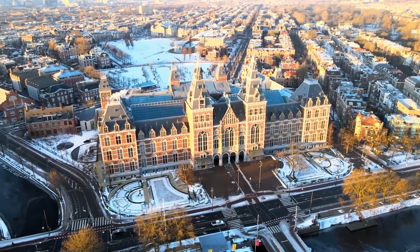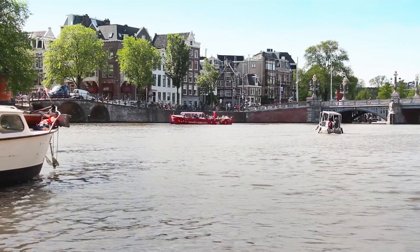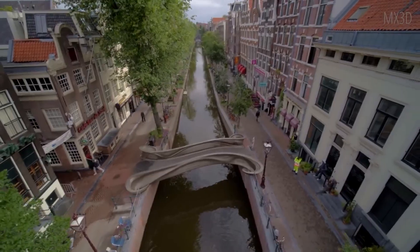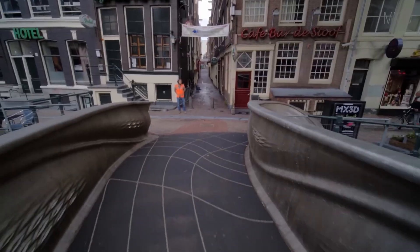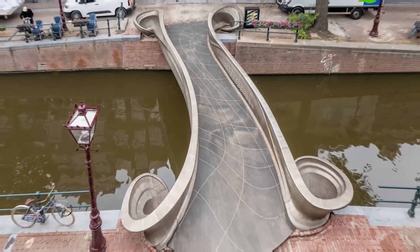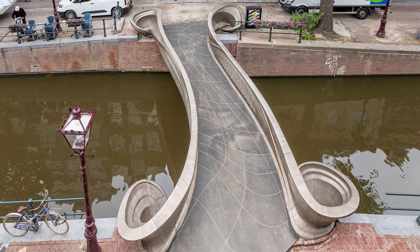It was a chilly morning in Amsterdam, and the city's famous canals shimmered under a pale sun. Locals and tourists were gathering on the banks of the river, phones poised, all eyes fixed on something that looked more like a piece of modern art than a piece of infrastructure. Suspended high above the water was a bridge, its silver, swirling lattice glinting in the light. But what truly made this bridge impossible wasn't its beauty or even its location — it was the way it was built.